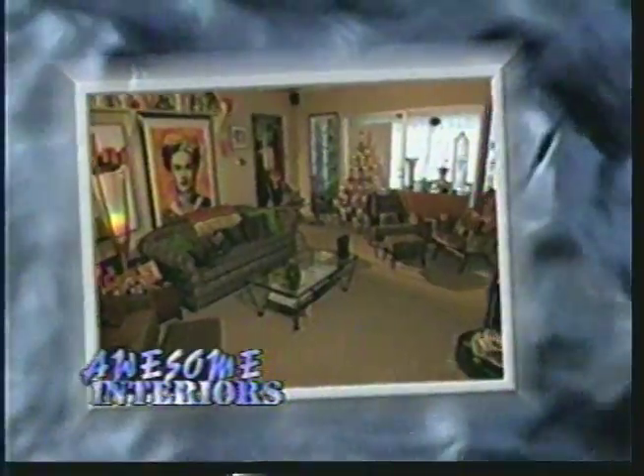Hi, I'm Jennifer Convy. It's all happening right here, right now on Awesome Interiors.